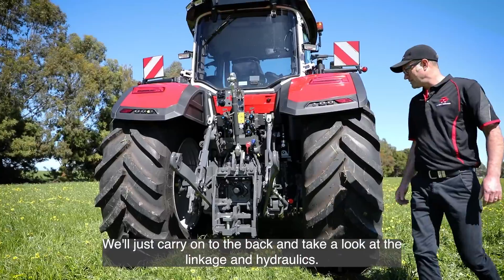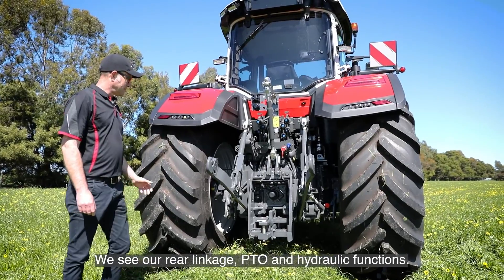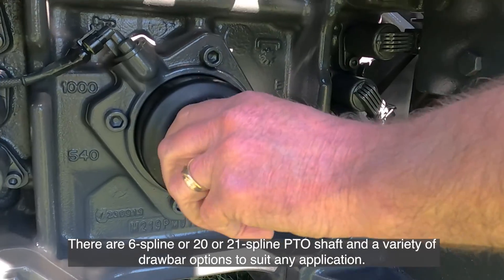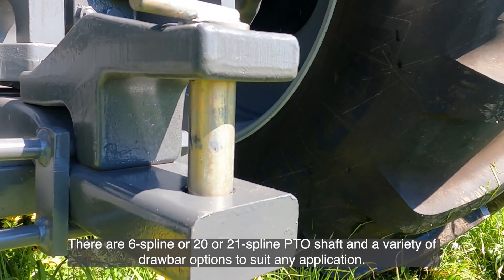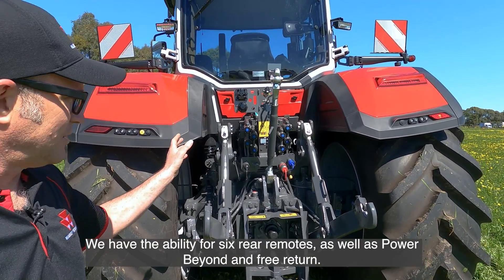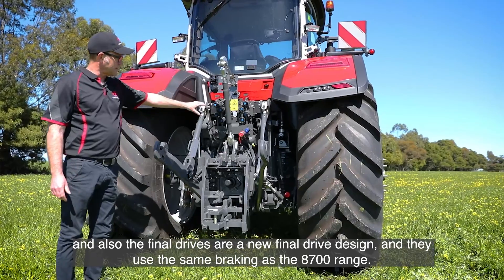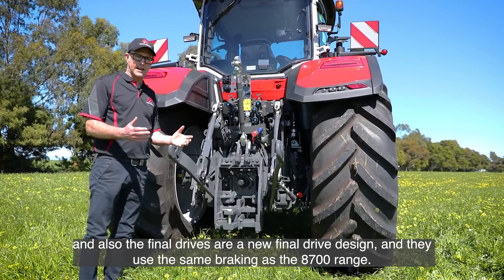At the rear we have our rear linkage, PTO, and hydraulic functions. The rear linkage has a 10 tonne lift capacity, which is up considerably from the previous 7700. There's either a 6-spline 20 or 21-spline PTO shaft and a variety of drawbar options to suit any application. We have the ability for six rear remotes as well as power beyond and free return. Isobus capability is also included, and the final drives use the same braking as the 8700 range.